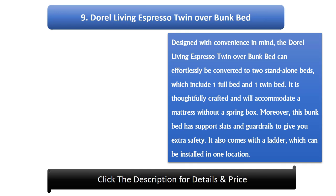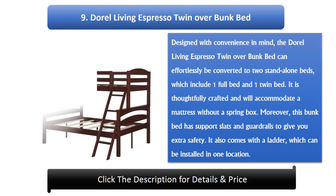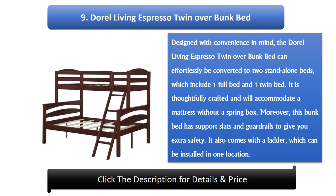Number 9: Dorel Living Espresso Twin Over Bunk Bed. Designed with convenience in mind, the Dorel Living Espresso Twin Over Bunk Bed can effortlessly be converted to two stand-alone beds, which include one full bed and one twin bed. It is thoughtfully crafted and will accommodate a mattress without a spring box. Moreover, this bunk bed has support slats and guardrails to give you extra safety. It also comes with a ladder, which can be installed in one location.